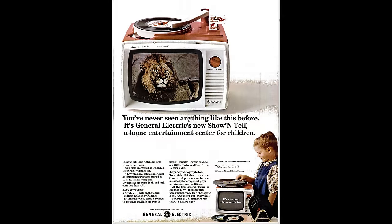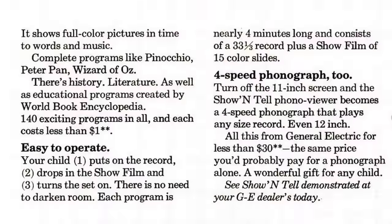It's clear the product was an immediate sales success because by the time this advert came out in 1965, the number of programs available had gone up to 140. Each program is nearly four minutes long and consists of a 33 and a third record plus a show film of 15 color slides. It can also just be used as a standard four-speed phonograph, playing 16 and two-thirds, 33 and a third, 45, and 78 rpm records.